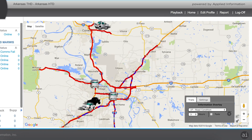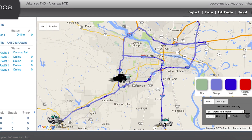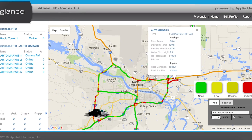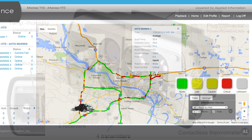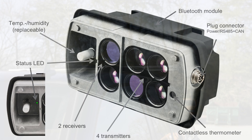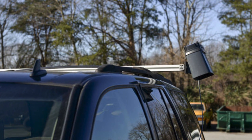This system provides an overview of the roadway conditions and allowed the Arkansas Highway and Transportation Department to better manage resources and alert the public on roadway conditions. The system consists of a small mobile advanced road weather information sensor, codenamed MARWIS, that is installed on patrol vehicles. These sensors send the information back to the GLANCE system that provides an overview of the roadway conditions.